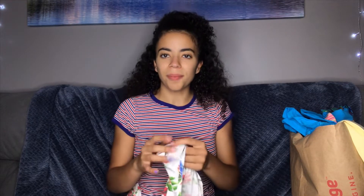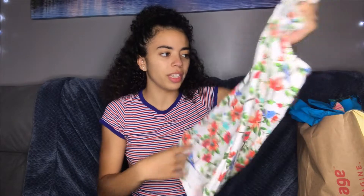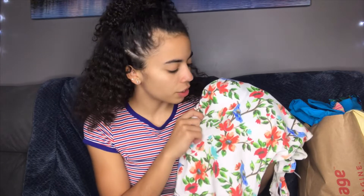Moving on to the next item — this one actually won't be on my Depop because I bought it for my mom. I thought it was just so cute. It was originally $4.99, so I got it for $2.50. It does look like it was never worn, which was nice, and I know my mom likes birds so hopefully she'll appreciate this. I just thought it was so cute for the summer, even though summer's almost over.